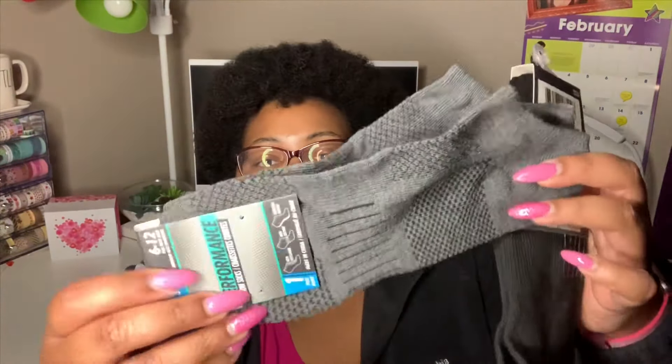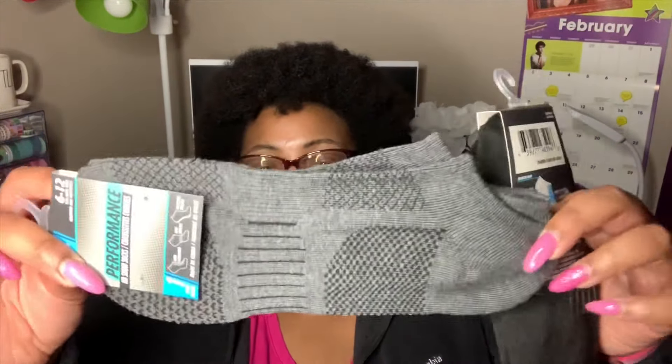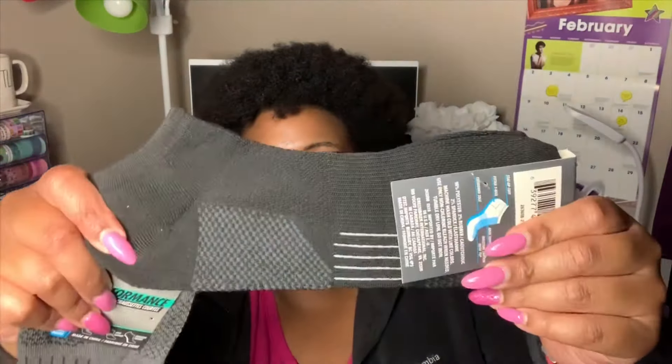I also picked up some men's performance socks. Dollar Tree socks don't usually fit me well — I bought women's extended sizes before — but I wanted to try the men's sizing, which is size 6 to 12, for the gym. Comment below if you've tried these before and let me know how they feel. I bought two pairs — one pair per packet.